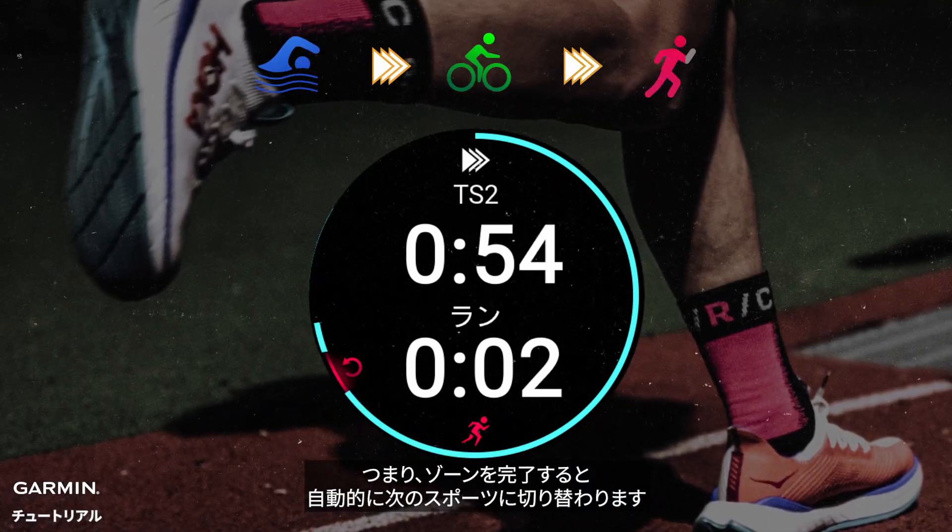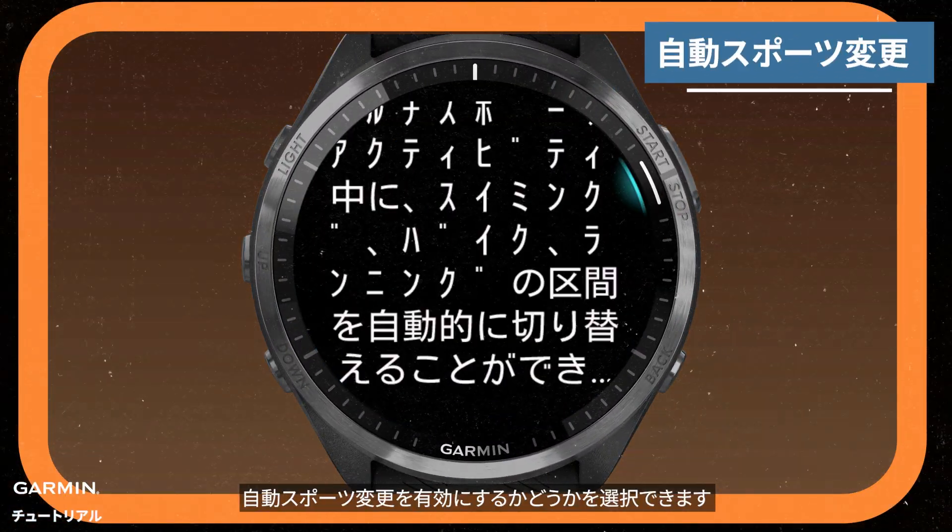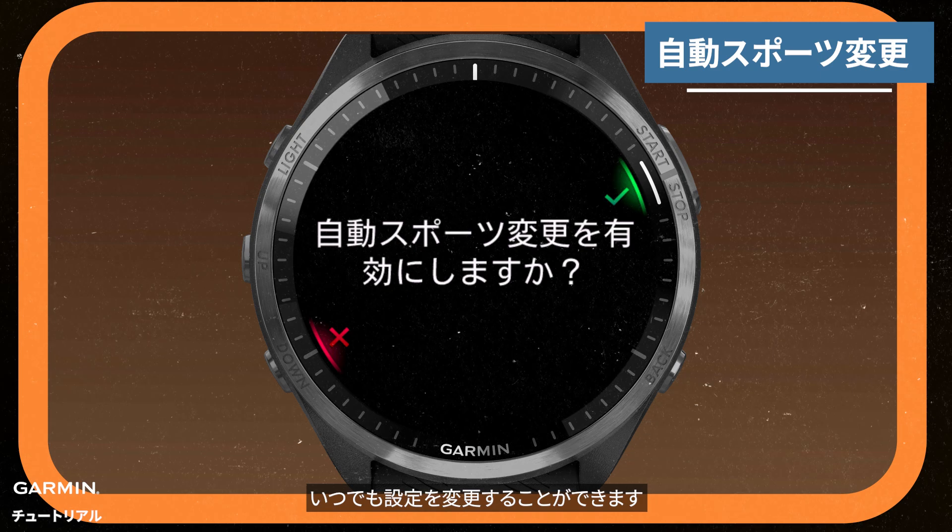That means it will automatically switch to the next sport when you finish the previous zone. When you access a multi-sport activity, you can choose whether to enable auto-sport change. You can change the settings at any time.